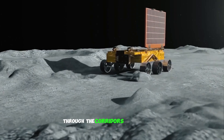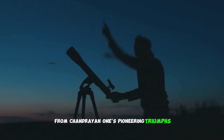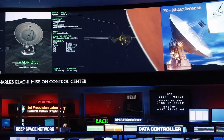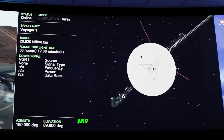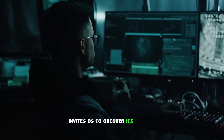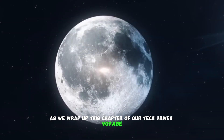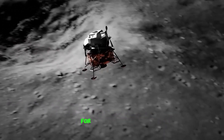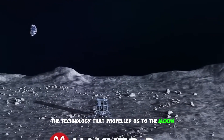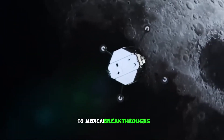And there you have it — an enthralling expedition through the corridors of technology that have reshaped our cosmic comprehension. From Chandrayaan 1's pioneering triumphs to Chandrayaan 2's tech odyssey, and the triumphant ambitions of Chandrayaan 3, each mission stitches a tapestry of human ingenuity and unyielding innovation. The technology that propelled us to the Moon now shapes our world — from satellites enabling global communication to medical breakthroughs that save lives.